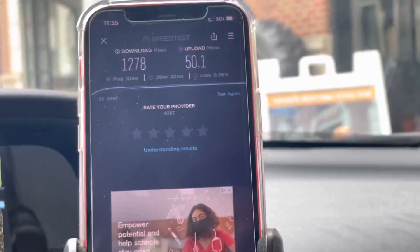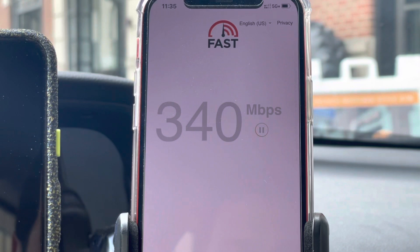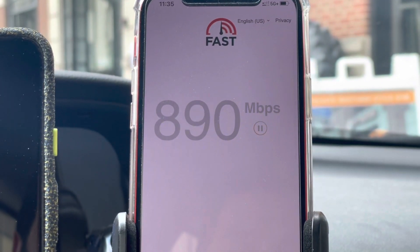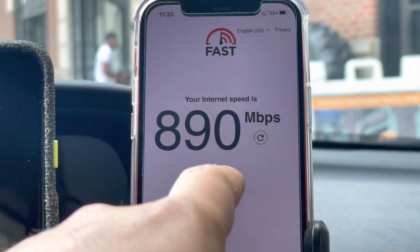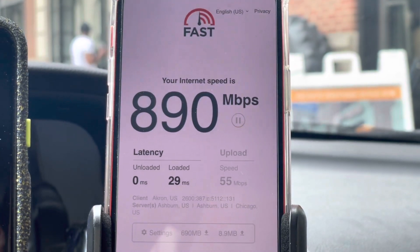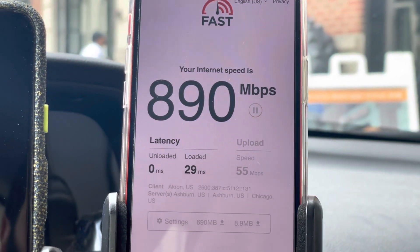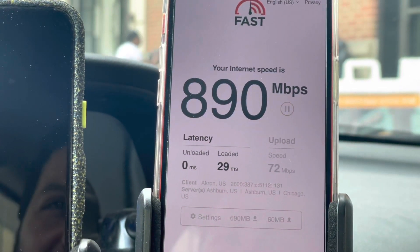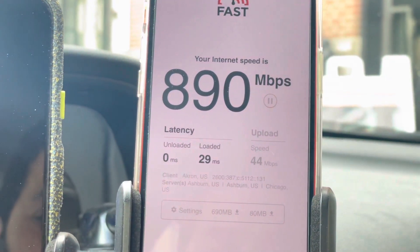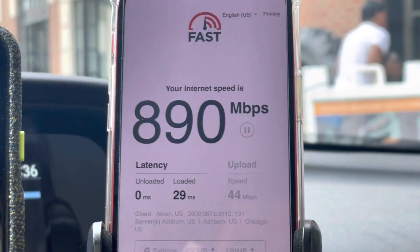Go ahead and do a fast.com — I'm just curious to see what we get here. Yeah buddy, oh man, that's pretty good stuff — almost pushed the gig on fast.com, I didn't even know that they could do that. That's pretty nice. I think that pretty much confirms that even Verizon throttles the millimeter wave for fast.com — that's interesting. We got 890 on the down, 44 on the up.